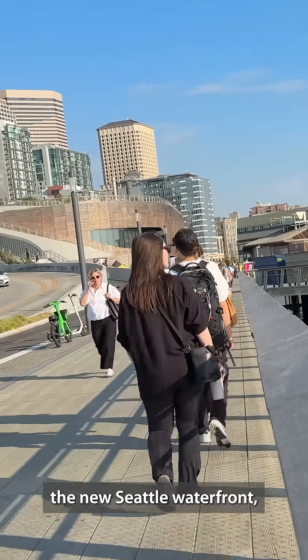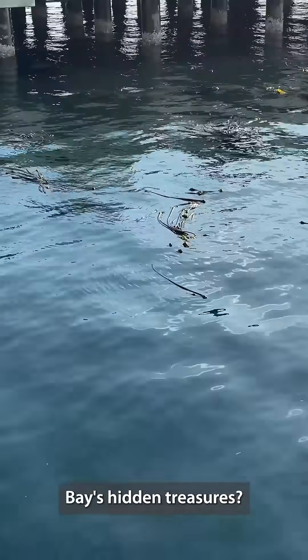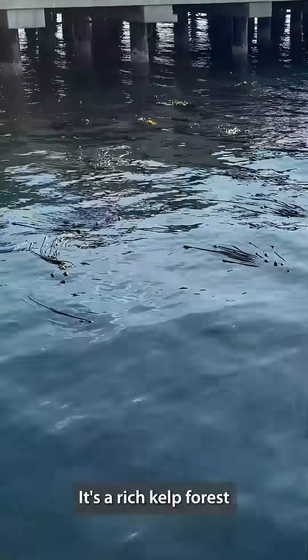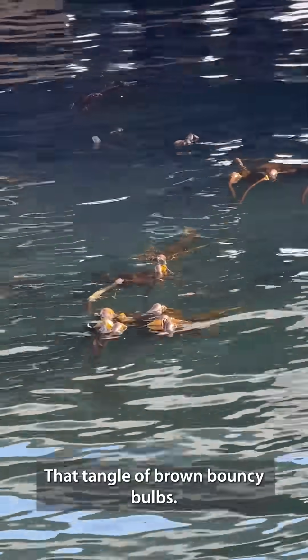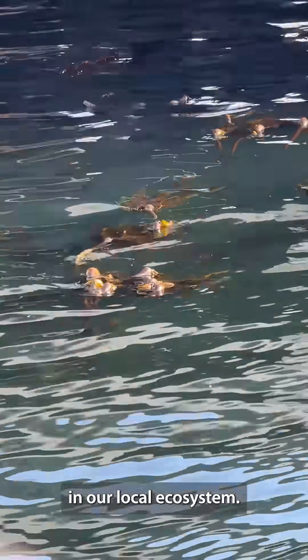When you're exploring the new Seattle waterfront, did you know that you're walking right past one of Elliott Bay's hidden treasures? It's a rich kelp forest floating near the Seattle Aquarium from Pier 59 to 66. That tangle of brown bouncy bulbs — that's bull kelp, and it's one of the most important plants in our local ecosystem.